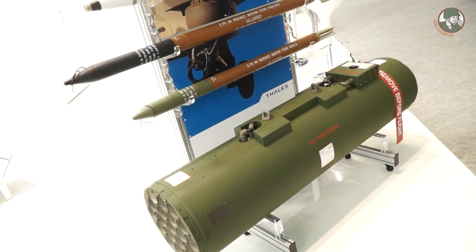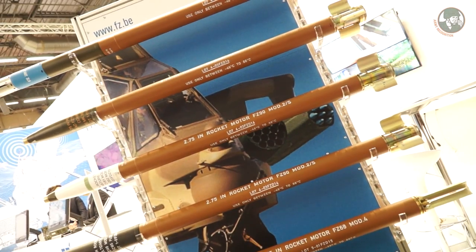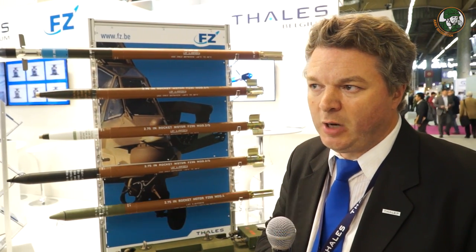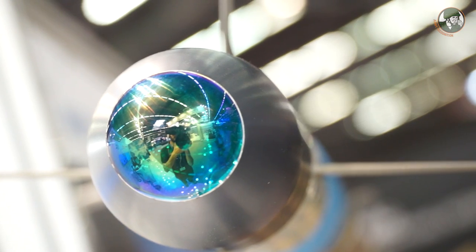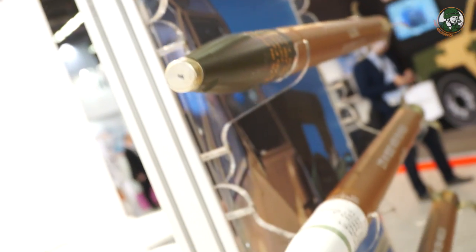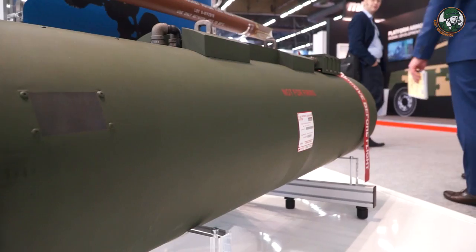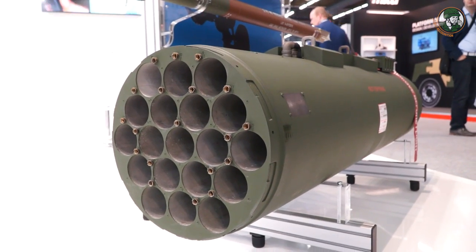FZ Gisebruch is a company specialized in rocket systems — 70 millimeters or 2.75 inches. Our advantage is that we have a complete portfolio: we have the ammunition, the rocket launchers, and also the firing control system, not to forget the technical assistance and all the services we can provide to our customers.